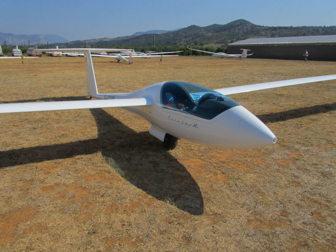General characteristics: Crew: 1. Capacity: 250 kg water ballast. Length: 7.83 m (25 ft 6 in). Wingspan: 23.00 m (75 ft 5 in). Wing area: 14.7 m² (158 ft²). Aspect ratio: 36.00. Wing profile: Delft DU 97-127, 15 ft.